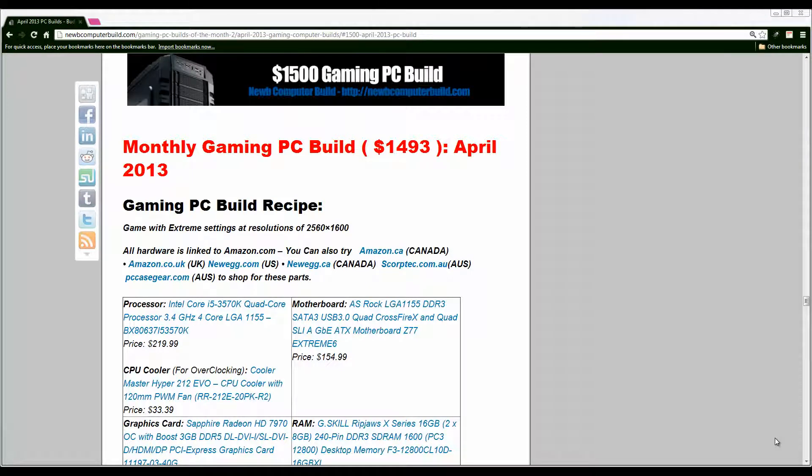Hello everybody and welcome to the April 2013 $1500 Gaming PC Builds of the Month brought to you by Noob Computer Build. My name is Cory. This month we have the build coming in at $1493 at the time I wrote the article on the site. Keep in mind prices may fluctuate.